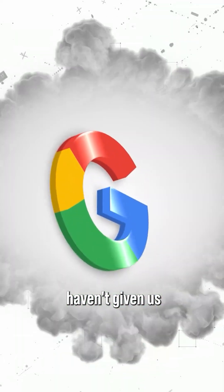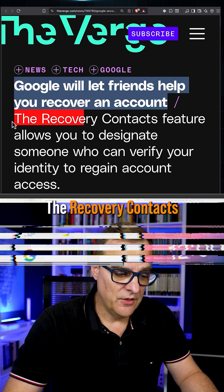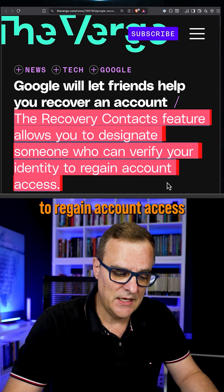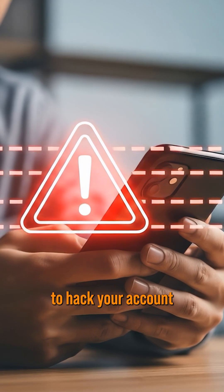Do you think this is a good idea? Google haven't given us the details of how this works. Google will let friends help you recover an account. The recovery contacts feature allows you to designate someone who can verify your identity to regain account access. They haven't told us how you would designate someone to allow you to recover your account, and we don't know if this is going to make it easier for hackers to hack your account.